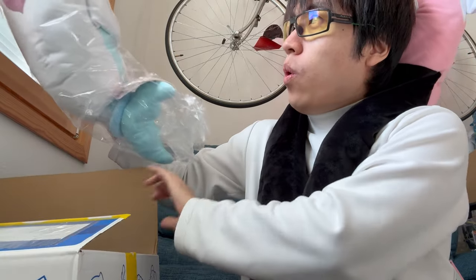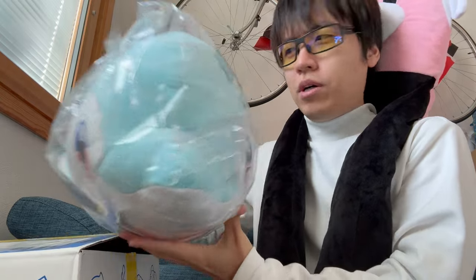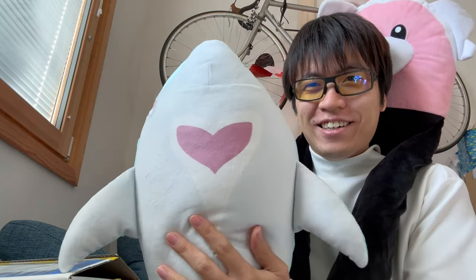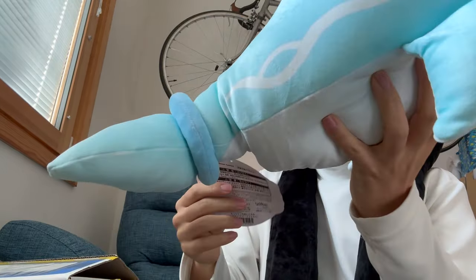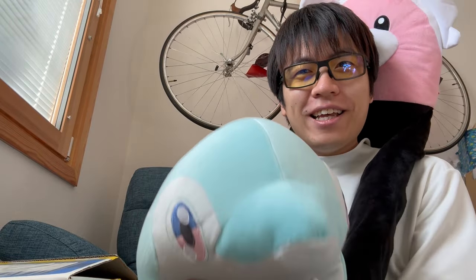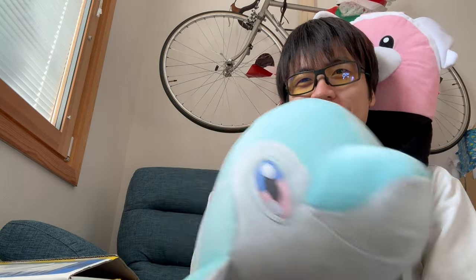Well, so many big things! It's the Mochiri Nuigurumi series — this is like a soft, squishy plush, it's very soft and good to touch. Okay, got a dolphin. Third item — I want to go for something small. I can already touch something big. Oh my, so many plushes!